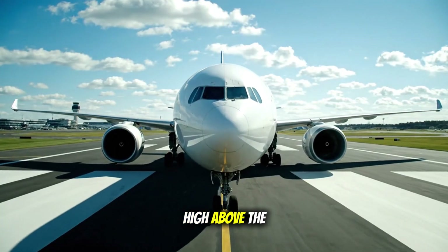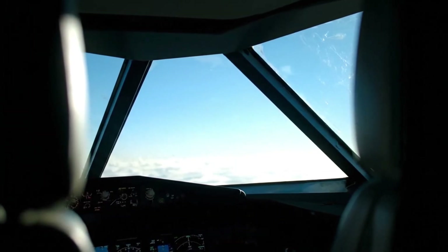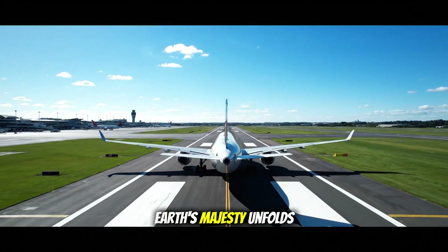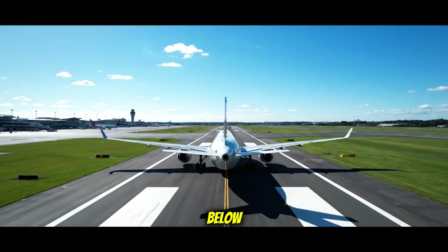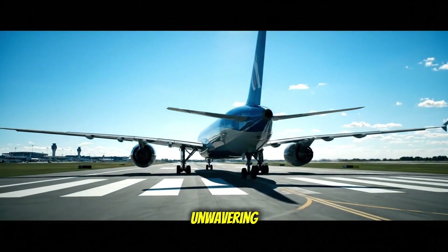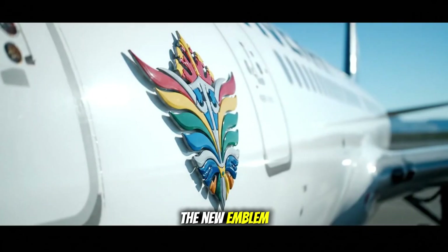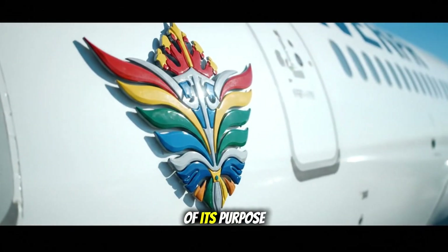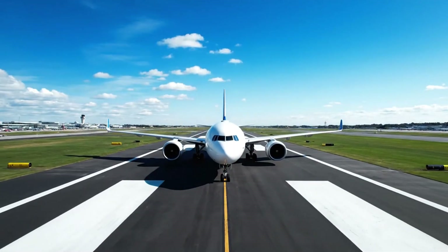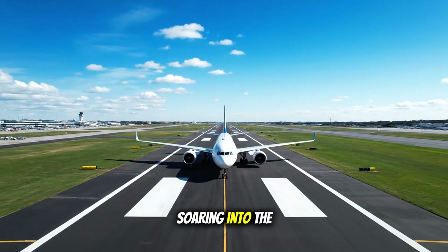High above, the new journey begins. From this altitude, Earth's majesty unfolds below — a testament to power, its flight unwavering. The new emblem, a vibrant declaration of its purpose. Finally, a dream truly realized, soaring into the immense blue.